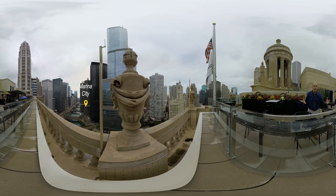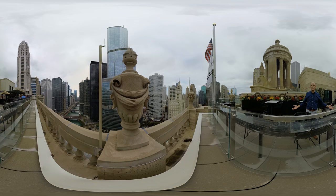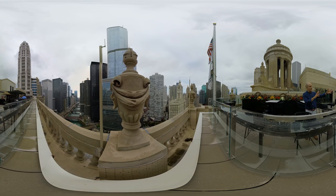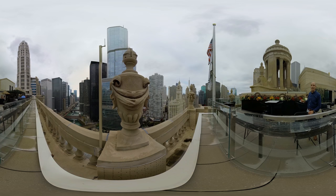Marina City was designed by Bertrand Goldberg in the late 1950s, and what I love about it was it was so far ahead of its time. When Goldberg conceived that in the late 1950s, people were fleeing cities, moving out to the suburbs. No one was imagining living in the city, and if you thought about living in the city, you certainly weren't going to live along the dirty, smelly Chicago River. But now, a generation later, it's so cool to see it right at the center of this vibrant riverfront in Chicago with the river walk right across the river.